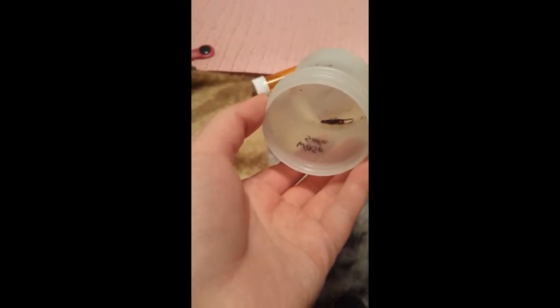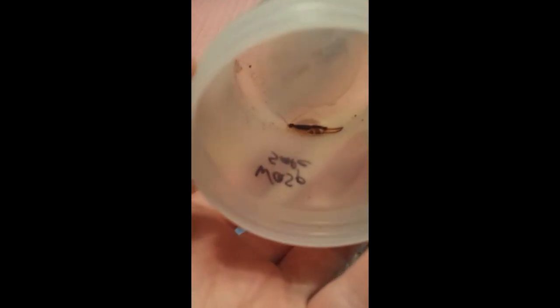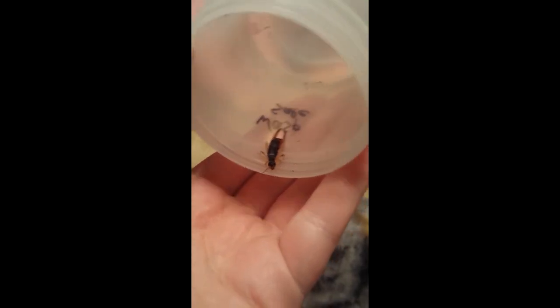Rose is trying to get on my lap while I'm making this video. There we go — earwig, you must come out, people want to see you! Here he comes — oh, he doesn't trust me. He's like, 'I know what you did to me.'